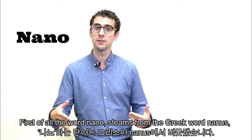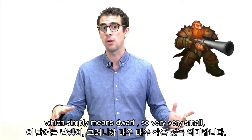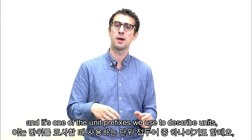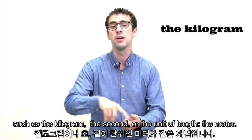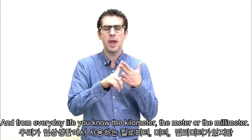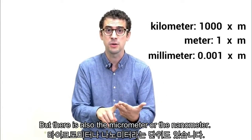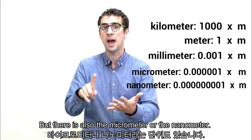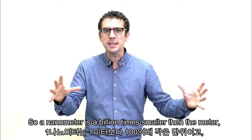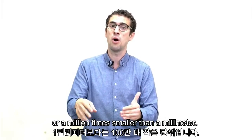First of all, the word nano stems from the Greek word nanos, which simply means dwarf — so, very, very small. It's one of the unit prefixes we use to describe units such as the kilogram, the second, or the unit of length, the meter. From everyday life, we know the kilometer, the meter, or the millimeter. But there's also the micrometer or the nanometer. A nanometer is a billion times smaller than the meter, or a million times smaller than a millimeter.